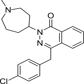Chemical properties. The chemical nomenclature of azelastine is (±)-1-(2H-phthalazinone)-4-(4-chlorophenylmethyl)-2-hexahydro-1-methyl-1H-azepine-4-yl monohydrochloride. It is white, almost odorless, with a bitter taste.